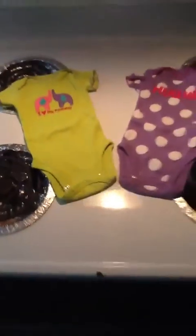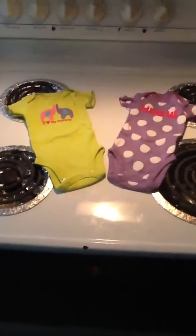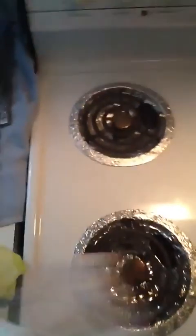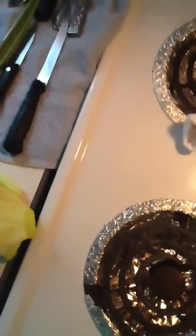I got those two onesies there and they are absolutely adorable bright colors — would look cute with big bows in the hair. And then I don't love this sleeper, but it was 99 cents so I got it because it was so cheap. It's just got little keycats all over it. Not my favorite, but 99 cents — I can't beat it.